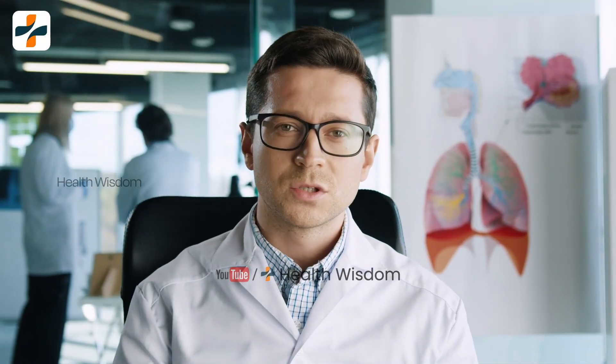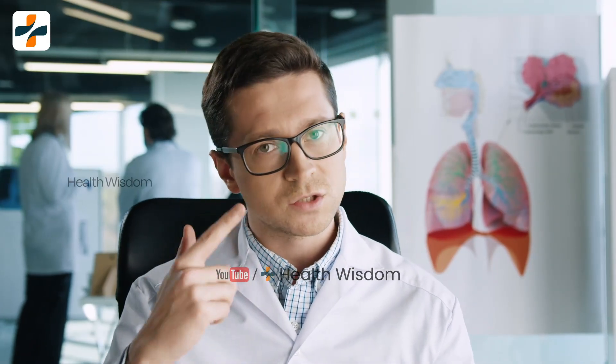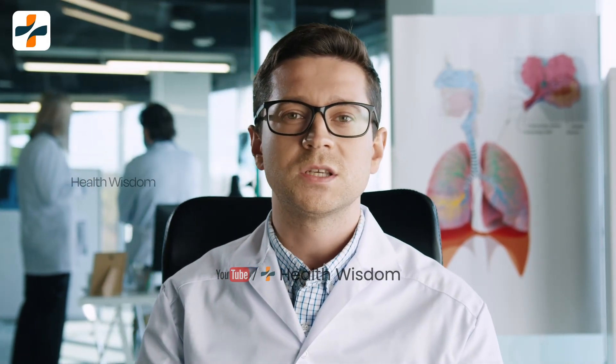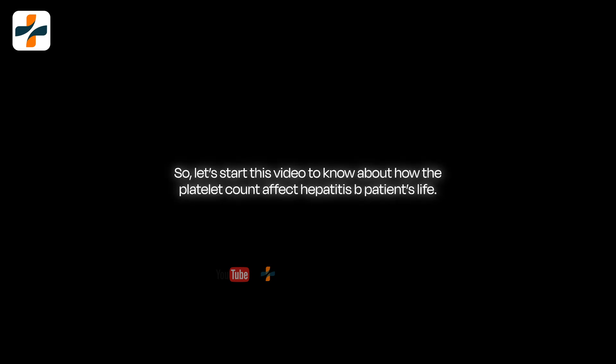We work hard to come up with such topics for knowledgeable videos. Our aim is to educate you on how you can protect and take care of your liver with chronic hepatitis B infection. So let's start this video to know about how the platelet count affects hepatitis B patients' lives.